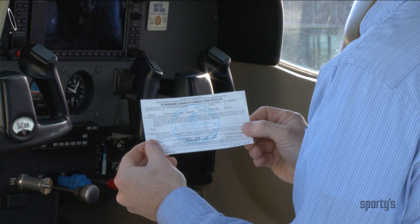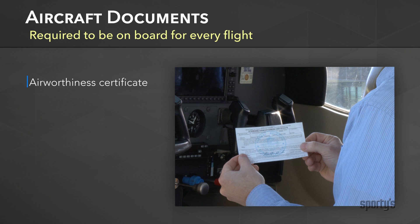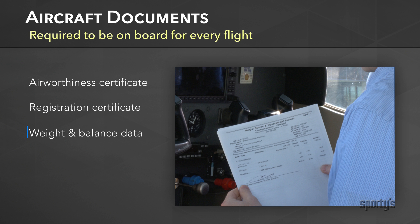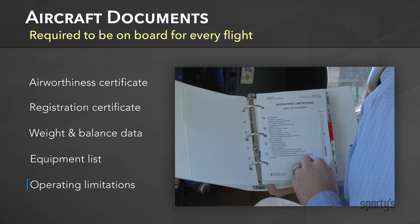Paperwork. There is always paperwork. And as we told you in volume one, before flying, you must make certain there is an airworthiness certificate, a registration certificate, weight and balance data, equipment list, and operating limitations in the aircraft.